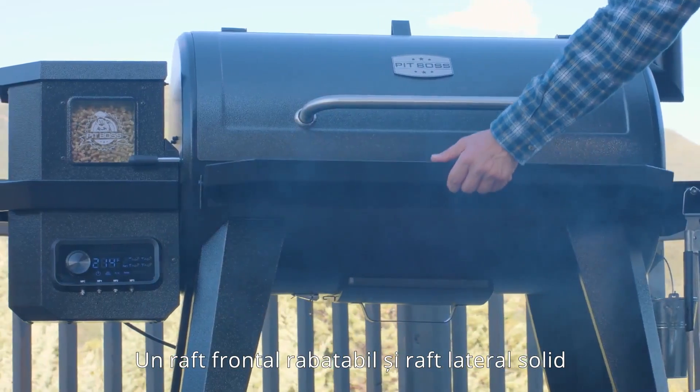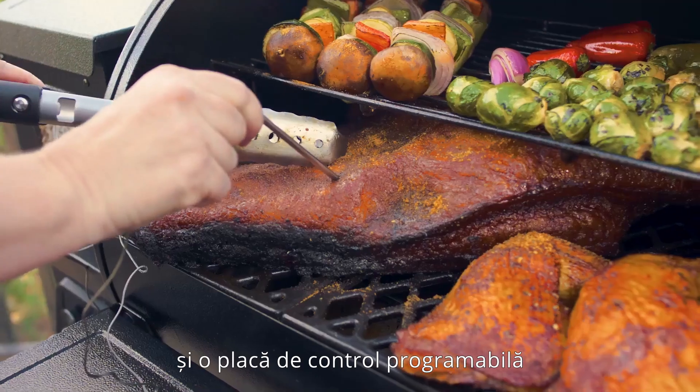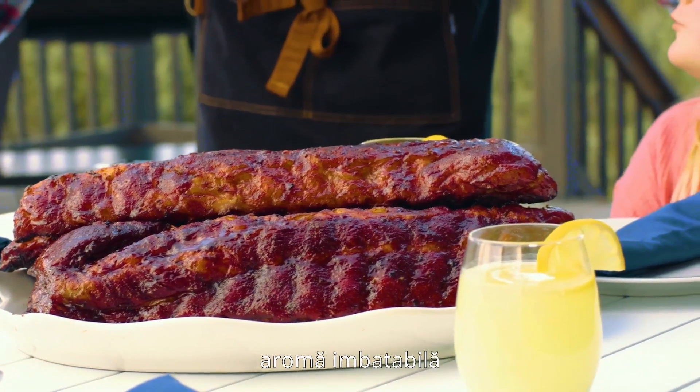Additional features include a folding front shelf and solid side shelf with built-in tool hooks, two meat probes and a programmable control board, and the PitBoss best-in-class 5-year warranty. Enjoy perfectly cooked meals and unbeatable flavor. The PitBoss Pro Series.